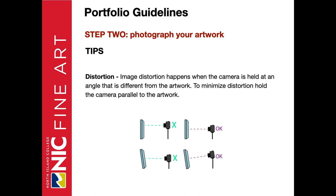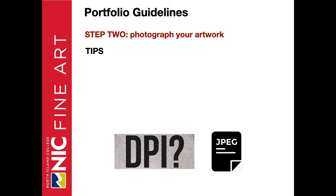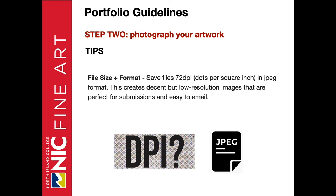Distortion happens when the camera is held at an angle different from the artwork. To minimize distortion, hold the camera parallel to the artwork. Include some background when taking the picture so you can see if one side is shorter or longer than the opposite side. Including some background or stepping back can also minimize the curve created by a camera lens. The photograph can then be cropped in a simple app on your computer, phone, or tablet. Save files as 72 dpi — that's dots per square inch — which is the resolution most cell phones shoot at. Save in JPEG format. This file size and format creates decent, low-resolution images that are perfect for submissions and easy to email.